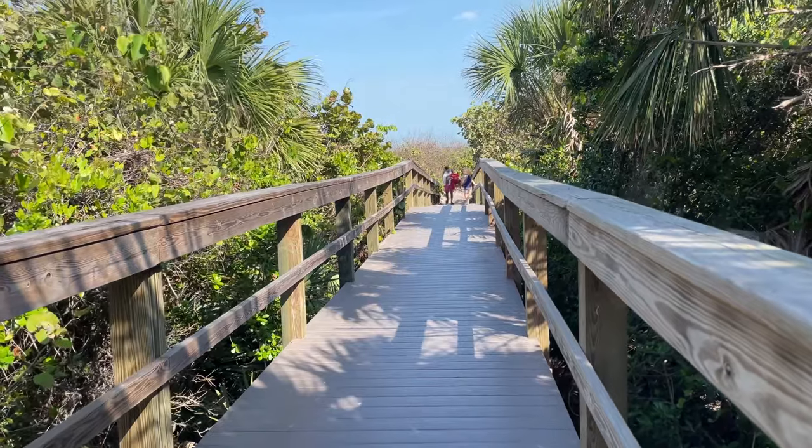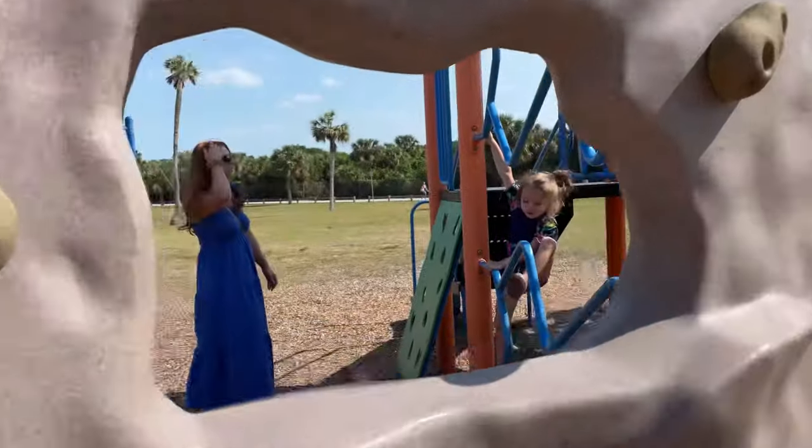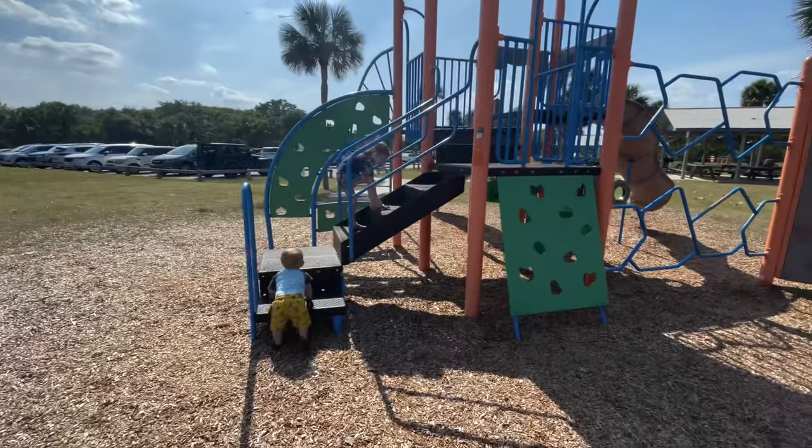Our family prefers to head over to Lori Wilson Park. You'll get the same beautiful white sandy beaches with slightly less crowd, and there's a playground nearby which is always a huge hit for our family.